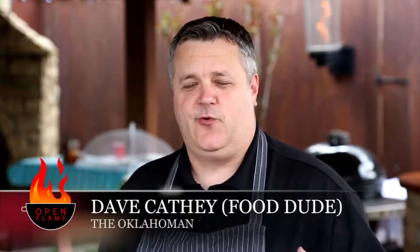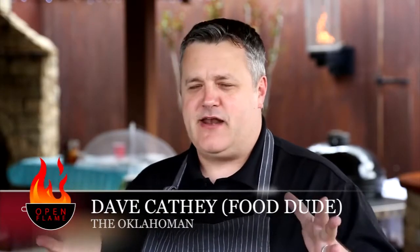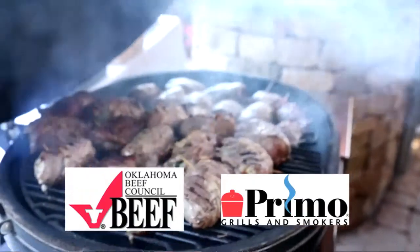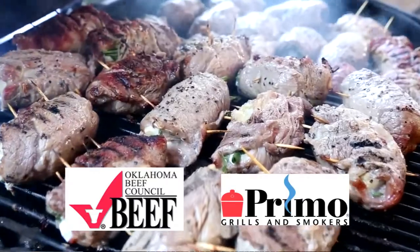I'm Ned Cathy, the Food Dude, and I'm back here at American Propane for Open Flame 2013. We're back and we're better than ever. We're going to be working on Primo Smokers today. It's May — that's National Barbecue Month. It's time to get the grills dusted off and see what you can do. We've got a lot to learn today about classic barbecue with a few surprises, so sit back and enjoy Open Flame.